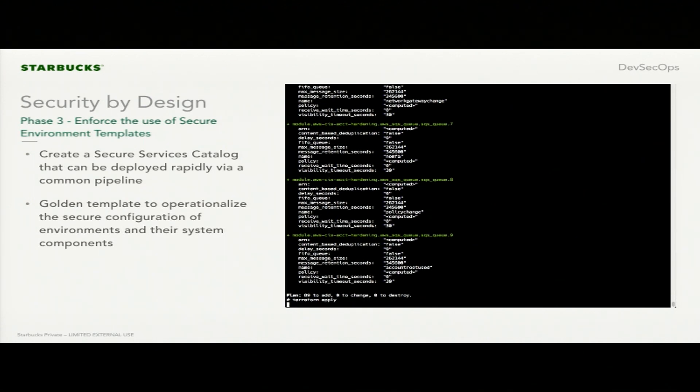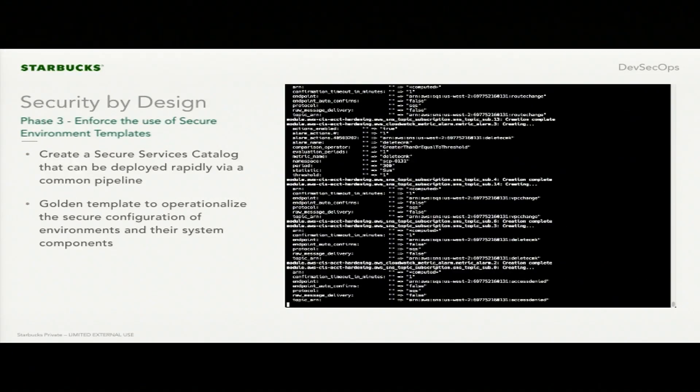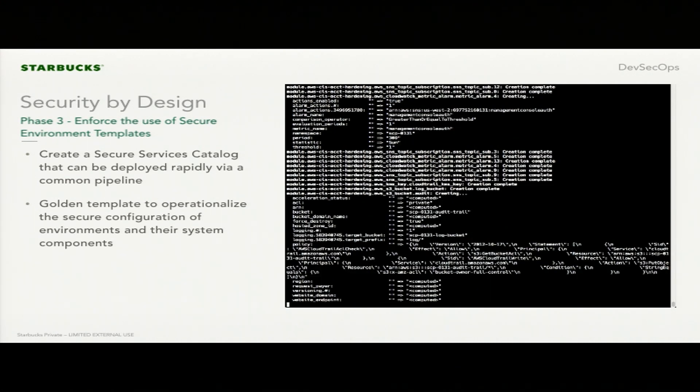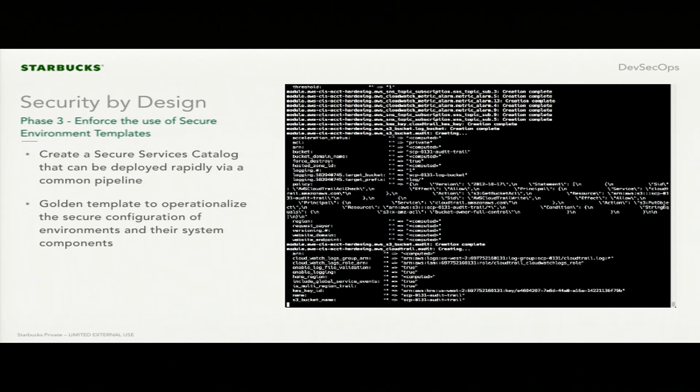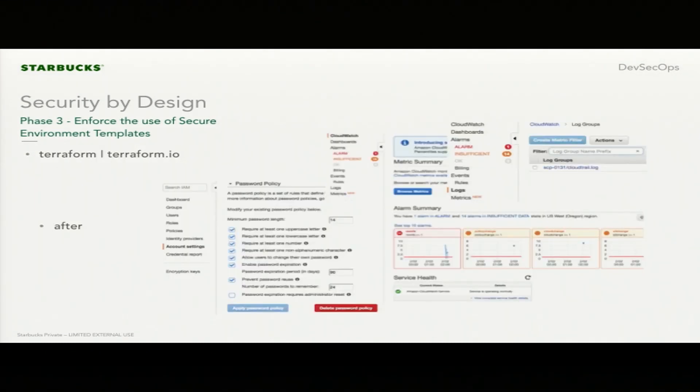You'll see a bunch of stuff scroll by. We're configuring CloudTrail, logging, SNS queues, and password policies — all within a click of a button. Setting up all the logging we need to maintain compliance. This is in real time, and we're able to harden an AWS instance in less than a minute. Once complete, you can see the screenshot of how we've configured the password policy. Password policy is just one example, but there are hundreds of configurations that need to be done. When I ran through this manually the first time, it took me two hours — we can now do it in under a minute.